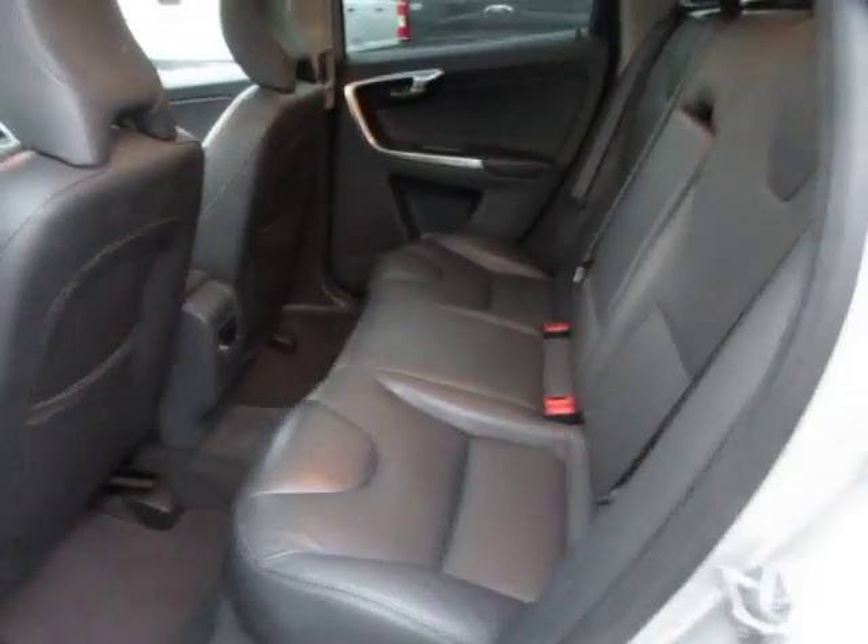On the inside we have dark gray leather interior and a large sun and moon roof.